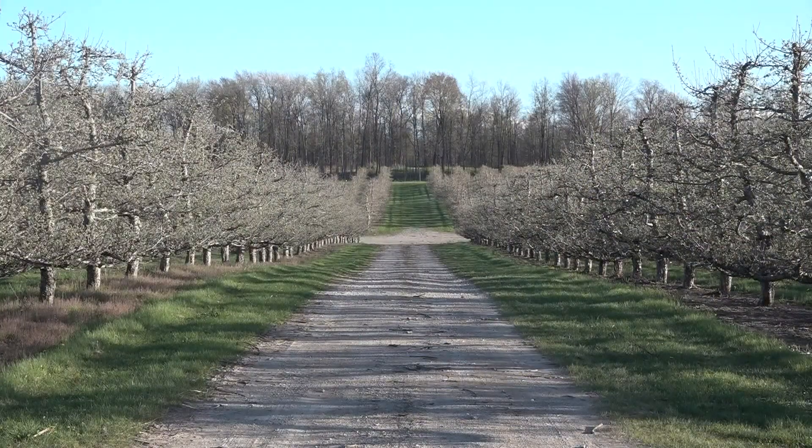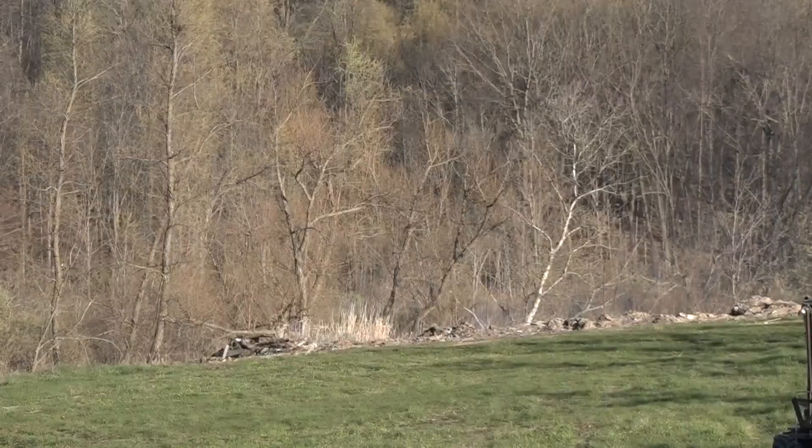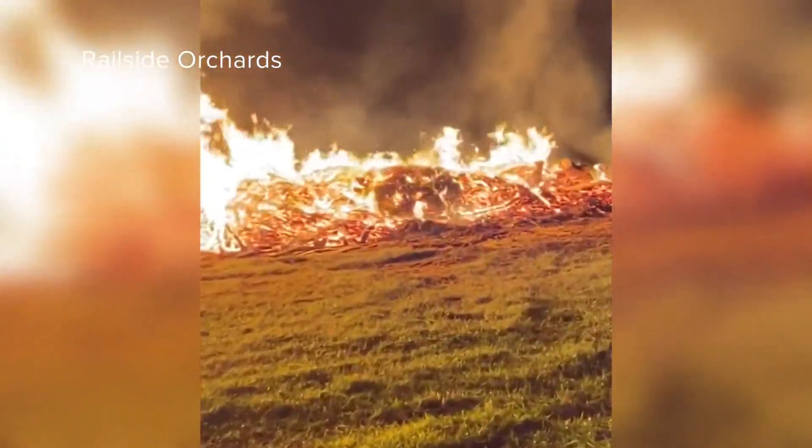Cold snaps happen often this time of year. It's something when you live in Michigan, you've got to deal with the weather. And Railside Orchards in Lowell knows how to handle them. On Tuesday night, owner Aaron Roth started a gigantic fire right in the middle of his orchard.